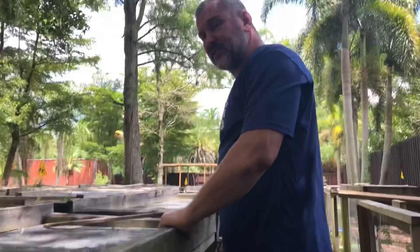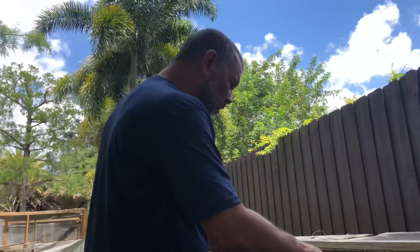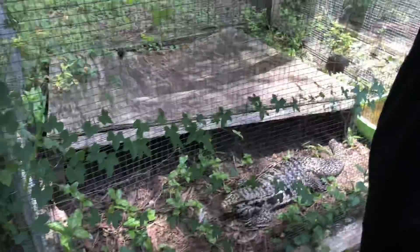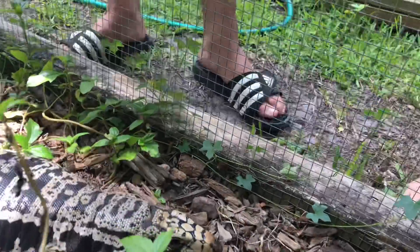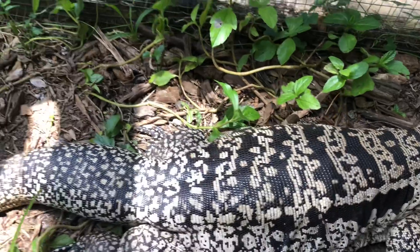This is our third batch of ice tegu eggs. That's a boy. That's a big female - she's gravid. We're waiting for her to form her eggs. She's probably two weeks away, but look at the size of that, guys. Look at the size of her belly. This thing's gonna give us about 35 to 40 eggs.